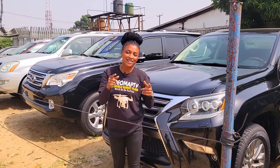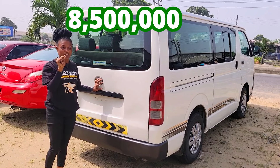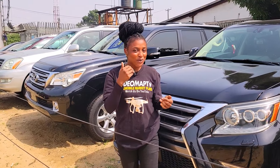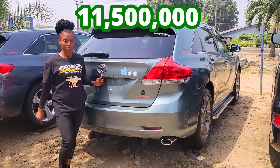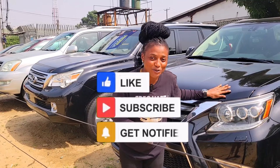8.5 million naira — don't forget it is negotiable. Please ensure that everything is working perfectly well before you make any payments. This car is 11.5 million naira, slightly negotiable. For more interesting videos like this, like and share, follow us and subscribe to our YouTube channel.